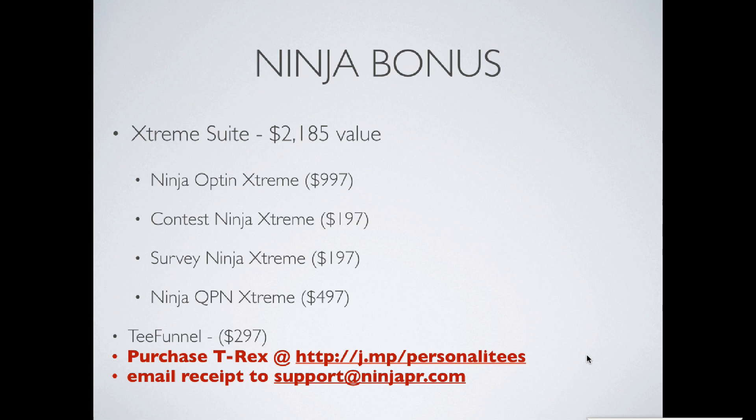To reiterate the bonus: you make a purchase of T-Rex — we're obviously going to get an affiliate commission from Ken — and then you're going to get the entire Extreme Suite as a bonus, along with a copy of our T-Funnel. The Ninja Development Team and Ken's Development Team work very closely together. Our team is responsible for doing some of the programming in his software, so we know it very intimately and have made sure we integrated everything we possibly can within our Extreme Suite to capitalize on the features in his system.